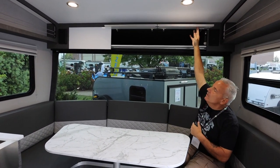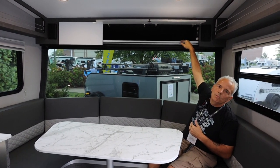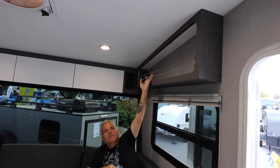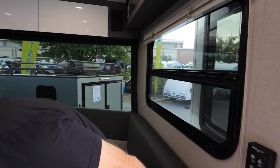Cabinetry above goes all the way deep, giving you lots of room to store items up front. Cool bungees keep your cubbies in place, and there's a MaxxAir fan overhead with a rain sensor to keep the air moving.